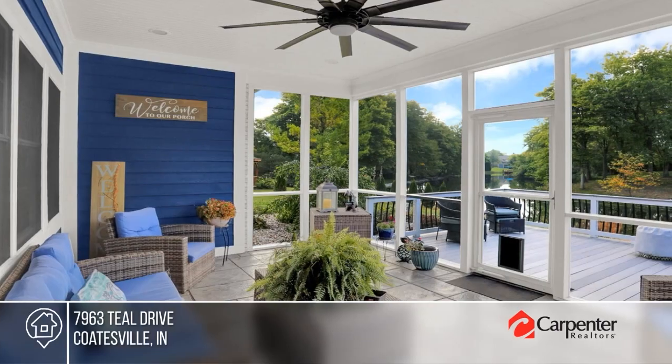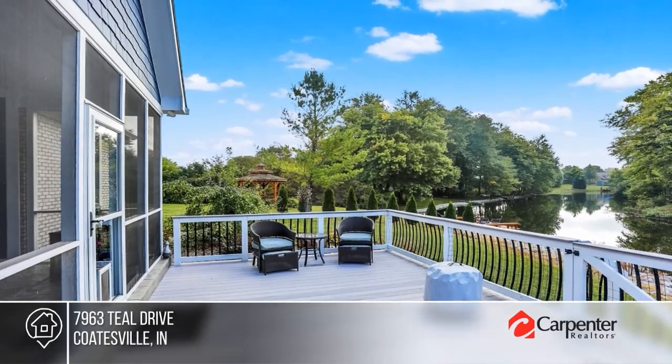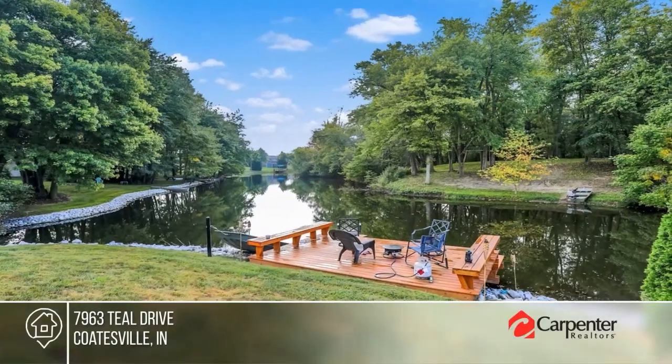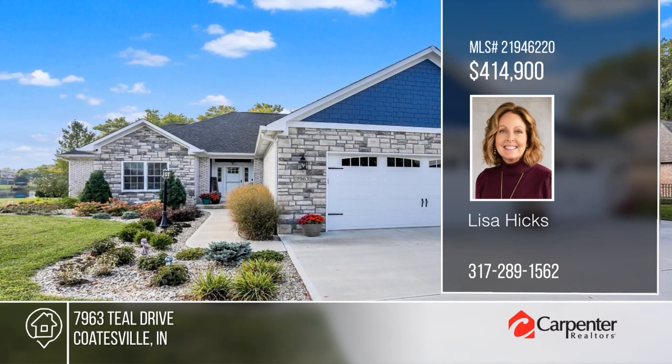Don't miss this stunning three-bedroom ranch on the lake. It boasts an open concept with vaulted ceilings, an island kitchen with top-of-the-line everything, and a serene screened porch. The tiered Trex deck overlooking the water offers excellent relaxing and entertaining areas. All this and much more. To see it yourself, schedule a tour with Lisa Hicks.